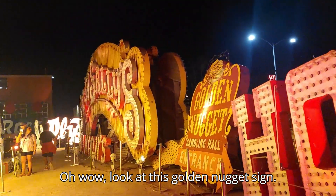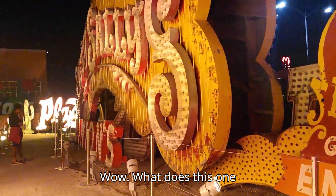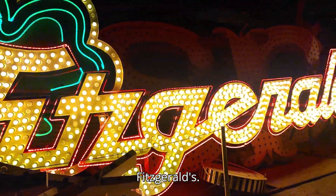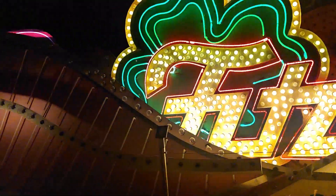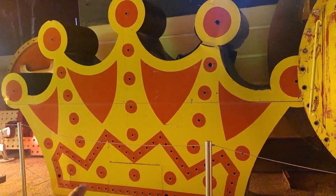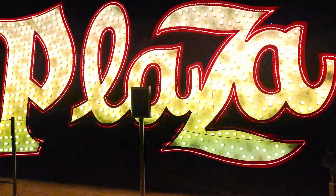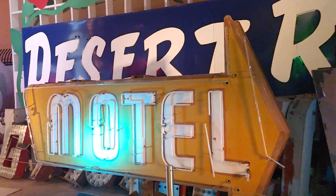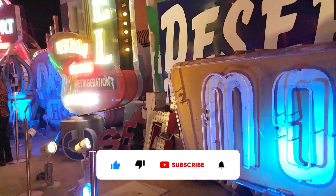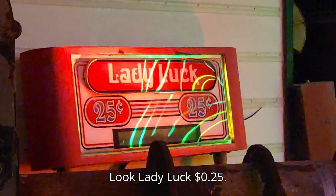Oh wow, look at this Golden Nugget sign. What does this one say? Fitzgerald's. I found your crown. Plaza. I like that — 'Color TV by RCA.' Look, lady — 25 cents.